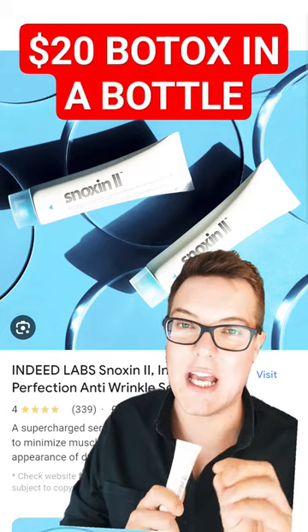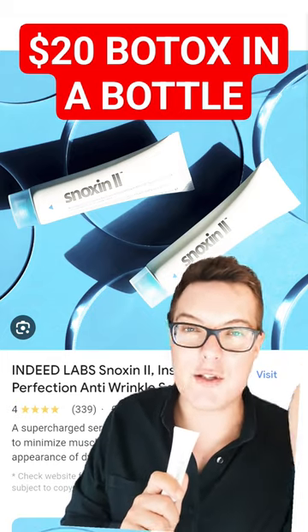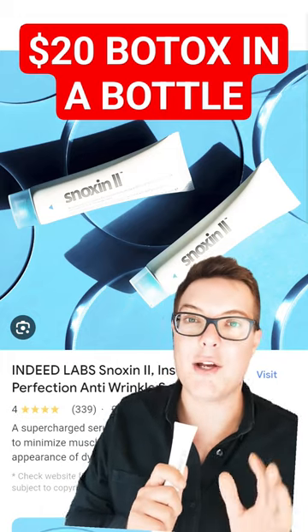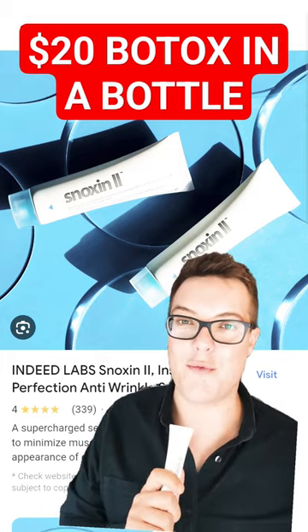Best thing is you get that instant gratification. You put this on the crow's feet, laughter lines, the 11s, go brush your teeth, come back, look in the mirror, and you'll see an instant smoothing and wrinkle reduction.